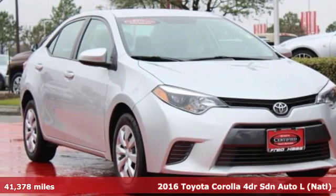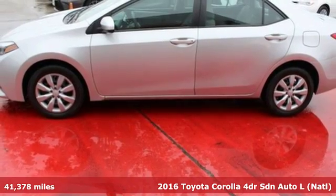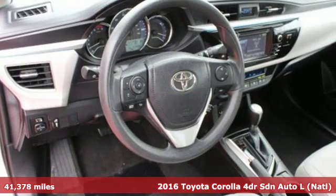It's a 2016 Toyota Corolla. With the sporty accents and features that accentuate your lifestyle, this Corolla is what you've been looking for.